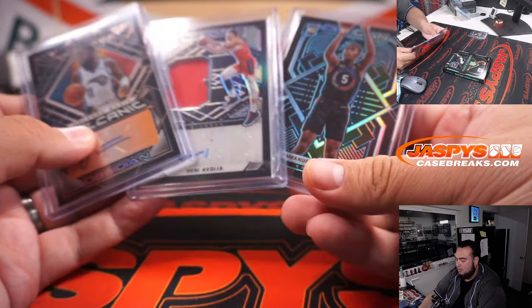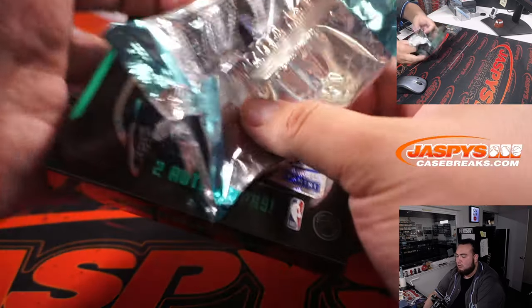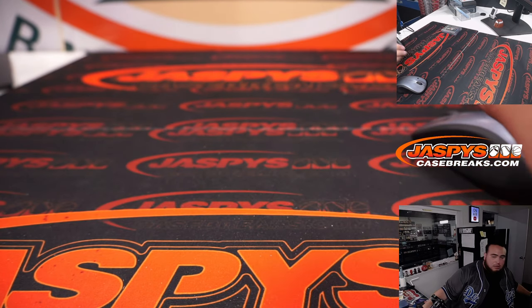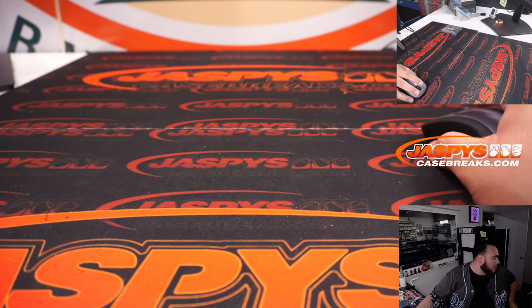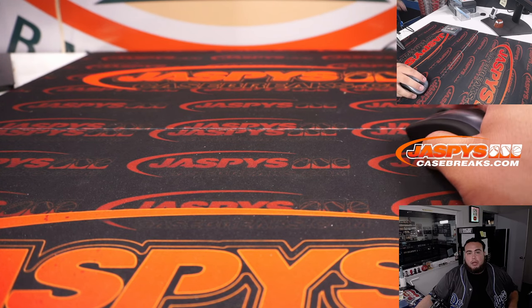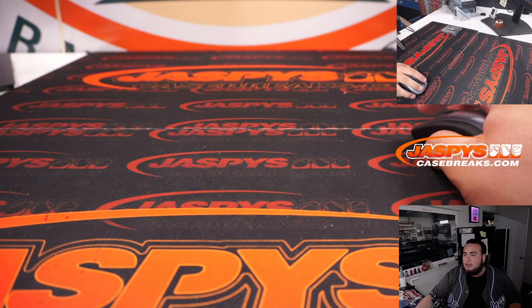Alright, well, there you go. Just like that — quick little one-box First Off The Line. Still looking for a Y Contra, guys. We still have a few more boxes — 5 left. I'll post up number 8. Actually, Nick already did, so number 8 is already on the website, guys. Appreciate it — JaspisCaseBreaks.com.